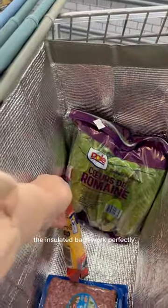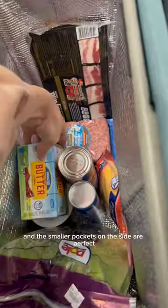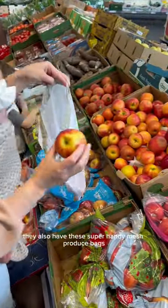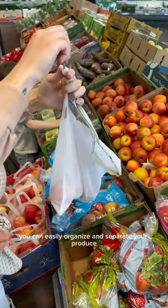The insulated bags work perfectly to help your groceries stay cold, and the smaller pockets on the side are perfect for more fragile items. They also have these super handy mesh produce bags, so you can easily organize and separate your produce.